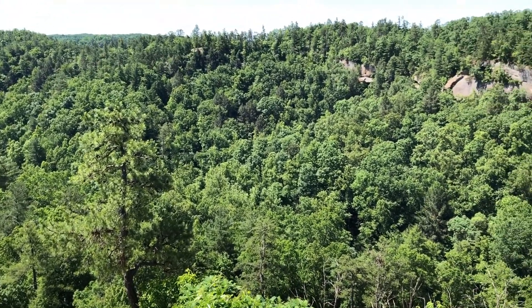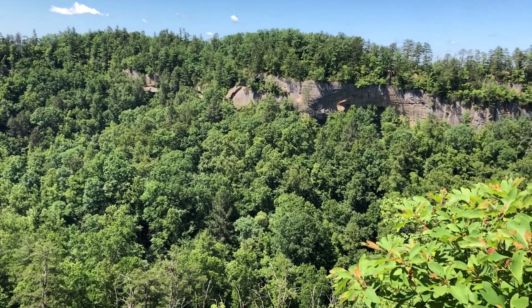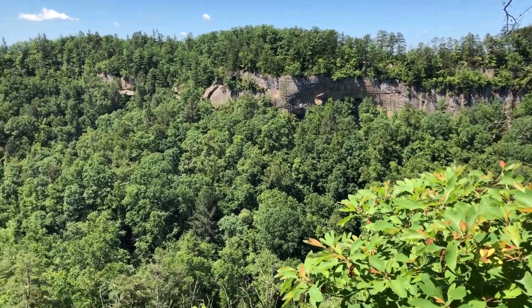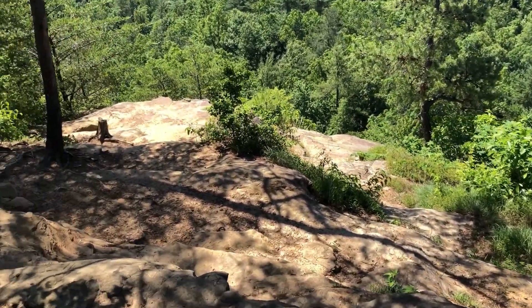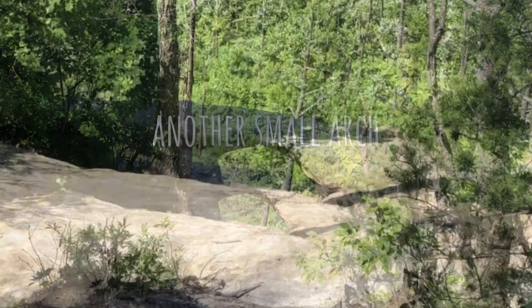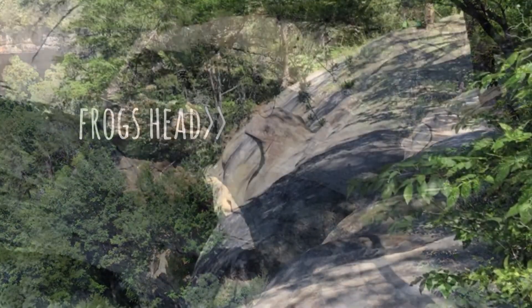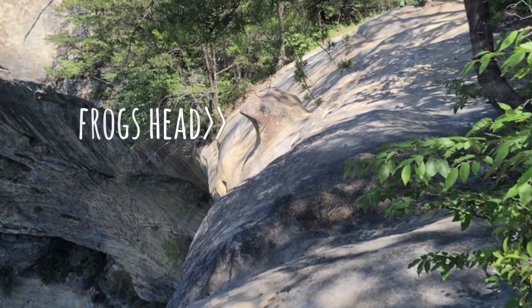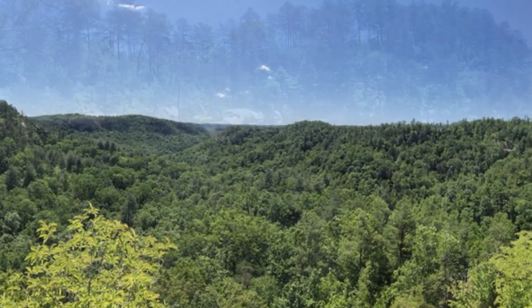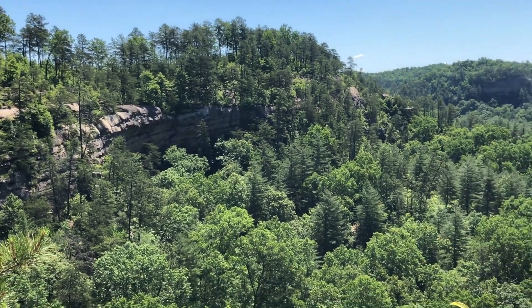We earned this one. We are at the top of Indian Staircase, baby! Final view from the top — I'm just going to go as far around as I can from the edge of Indian Staircase.